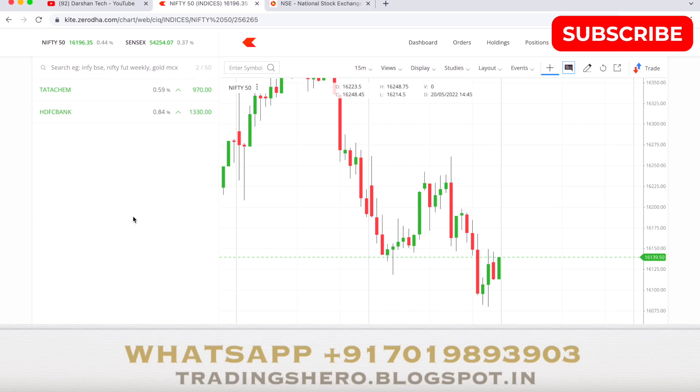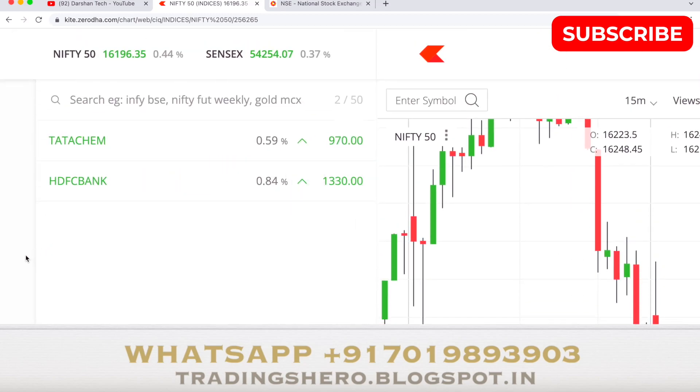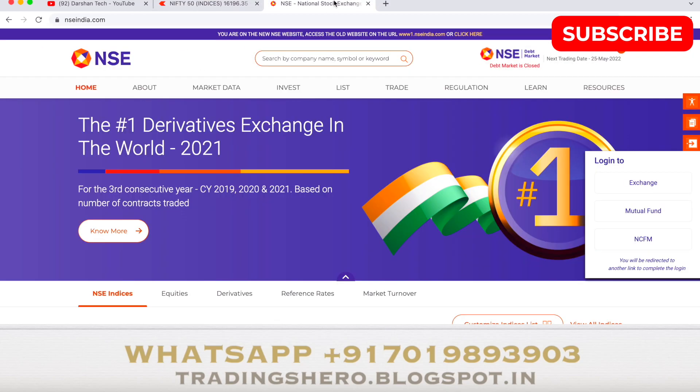Hi guys and welcome to this video. Today is the 25th of May and the time is almost 9:11. I'll be showing you the live trade I do today, and I've already selected two stocks for trading — Static M or HDFC Bank. Once the market opens I'll be selecting either of the stocks and showing you my live trade.